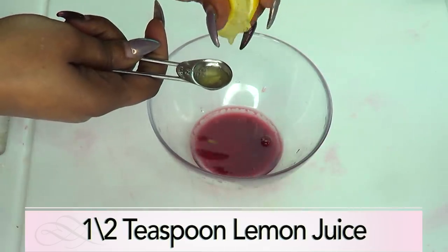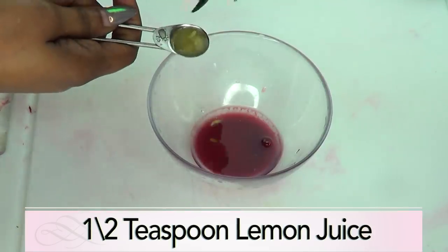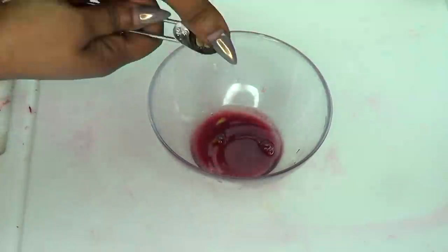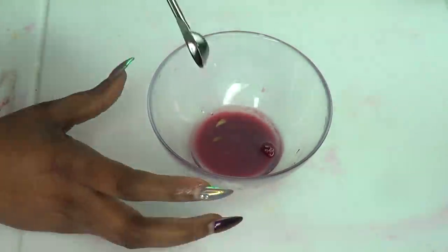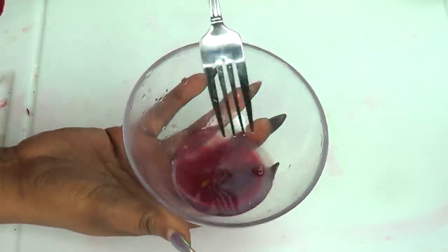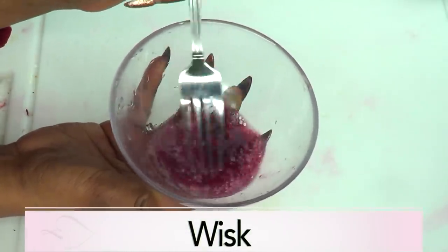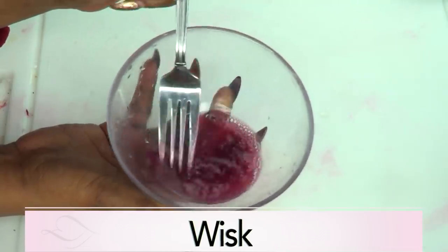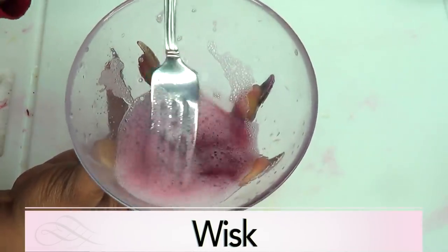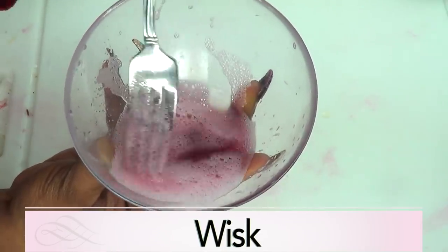Squeeze the lemon in, make sure to get rid of the seeds. I have to go back in and take the seed out. Now I'm going to whisk this — we're going to whisk until fluffy. You can also choose to put this in the blender and blend. Now take a look at this — it is ready! Your pomegranate facial mask for tightening and firming, getting rid of large pores, and also for lightening and brightening the skin.